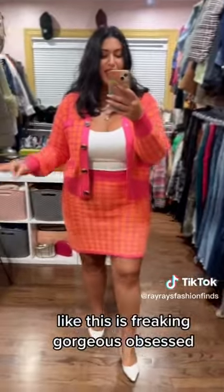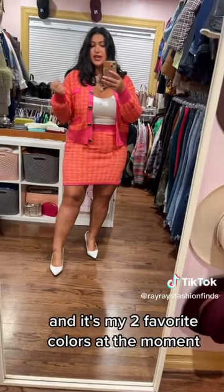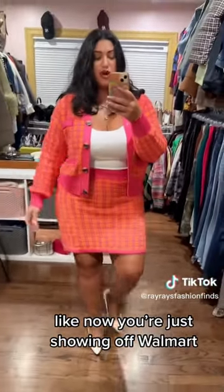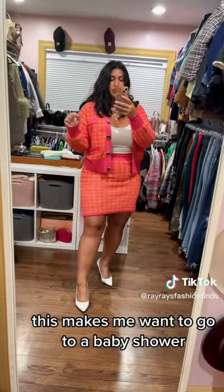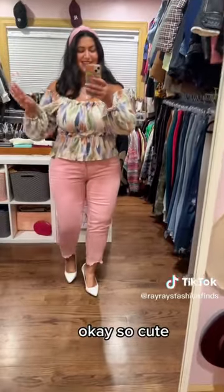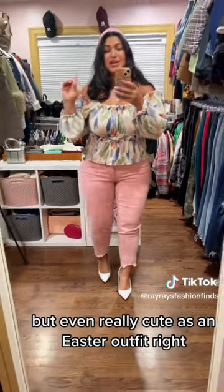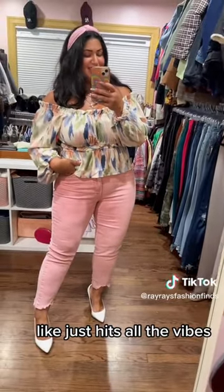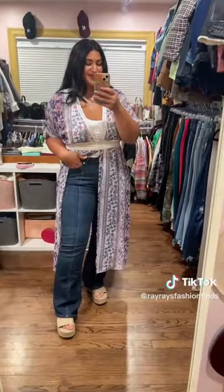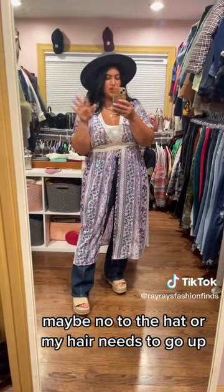I just have no words, this is freaking gorgeous, I'm obsessed. It's my two favorite colors at the moment — now you're just showing off, Walmart! This is too cute, I really want to go to a baby shower right now. This could for sure be a baby shower outfit, but also really cute as an Easter outfit — just hits all the vibes. I love a good boho vibe, but I think this would be cuter with a hat.